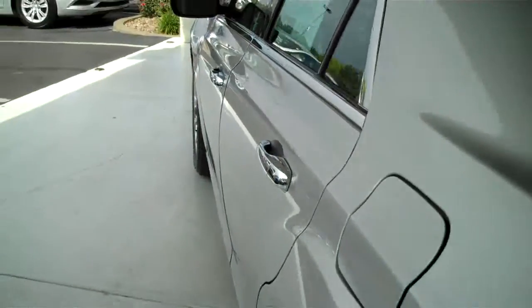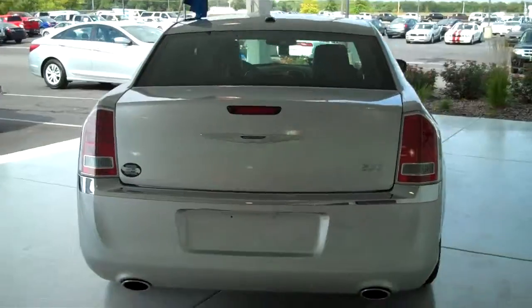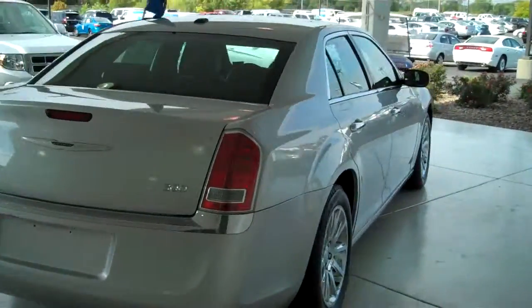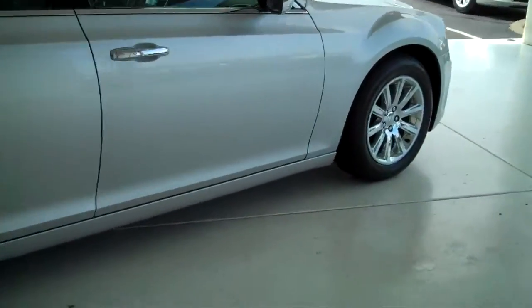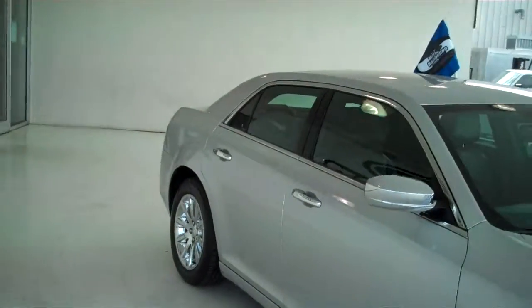This is a five passenger vehicle, it has a full bench seat in the back. You can see this vehicle in all of our inventory at mhford.com or come out and see us in person at the big corner of 119th and Kellogg. That's Mel Hamilton Ford. Thanks for looking.